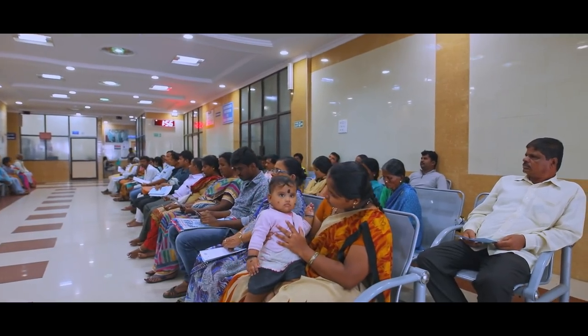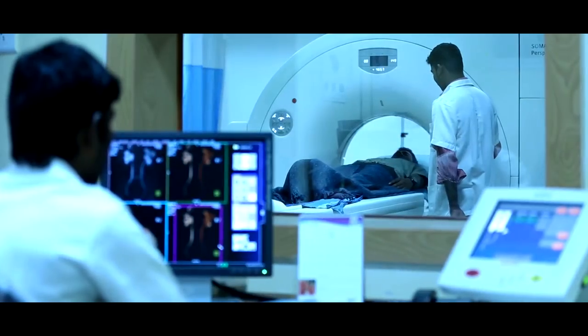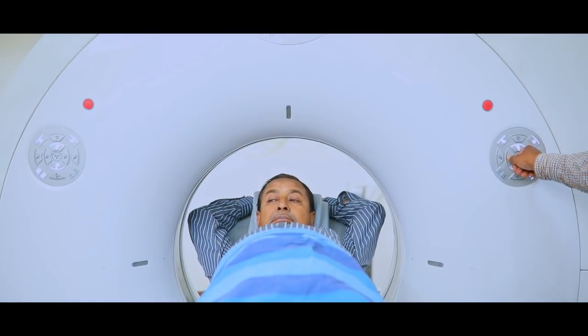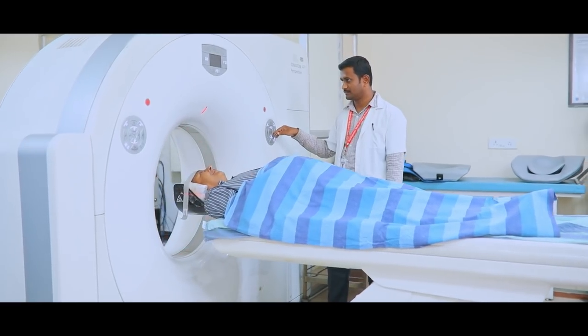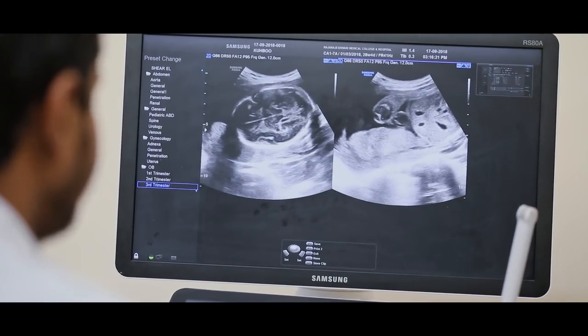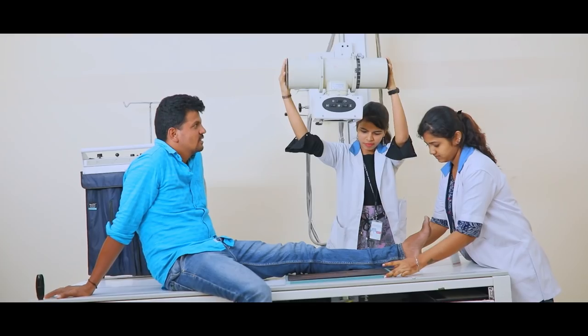The annexure building with the radiology department has the most sophisticated diagnostic equipment, at par with international standards. CT scan 128 slices — first of its kind to be installed in Southeast Asia — MRI scan 1.5 tesla, modern ultrasound, mammogram and X-ray facilities provide accurate diagnosis to patients.